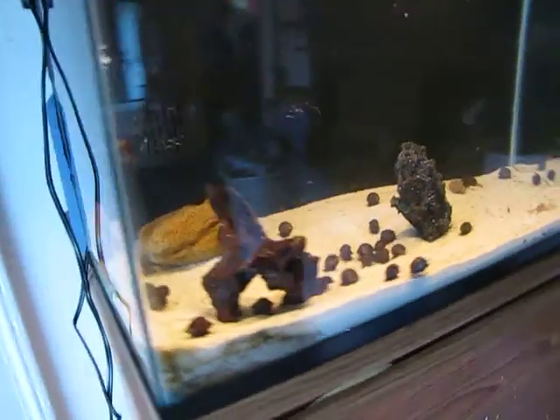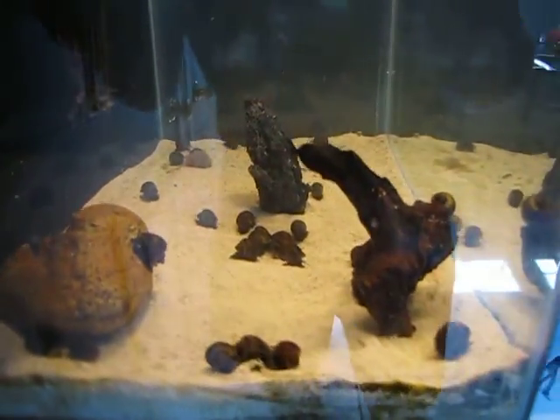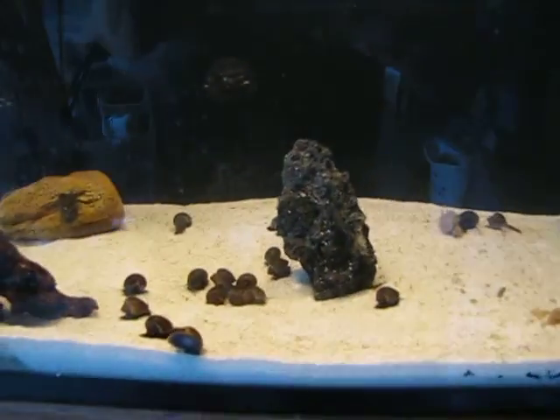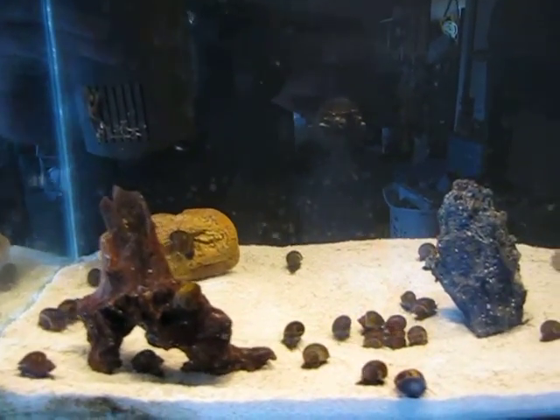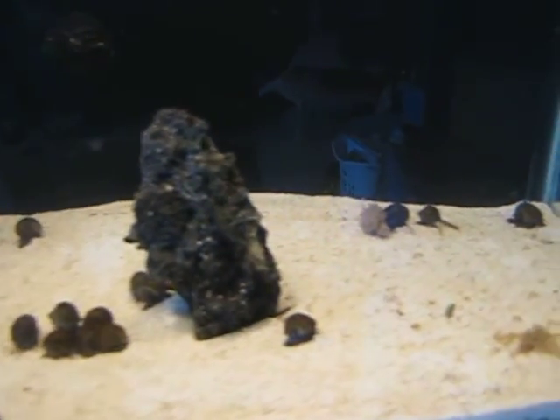But yeah, they're all doing well. This is about half of the large ones — I still got to get the other ones out. But this tank's only been established for a few days now, so I'm just making sure that they will all live in these conditions.